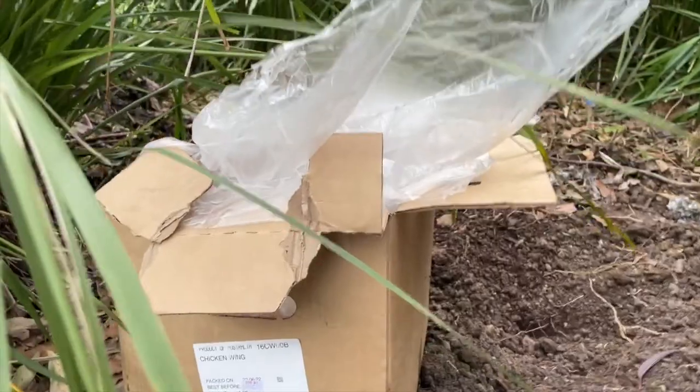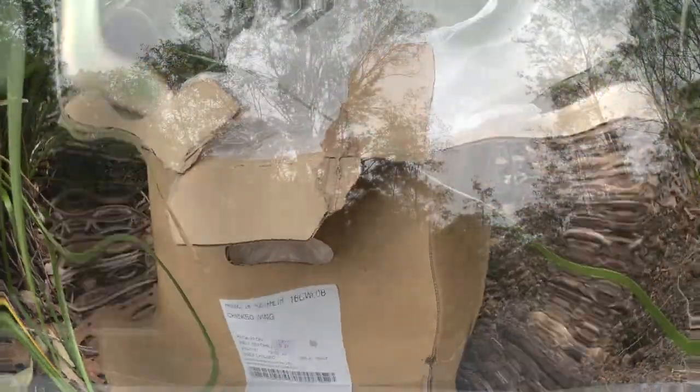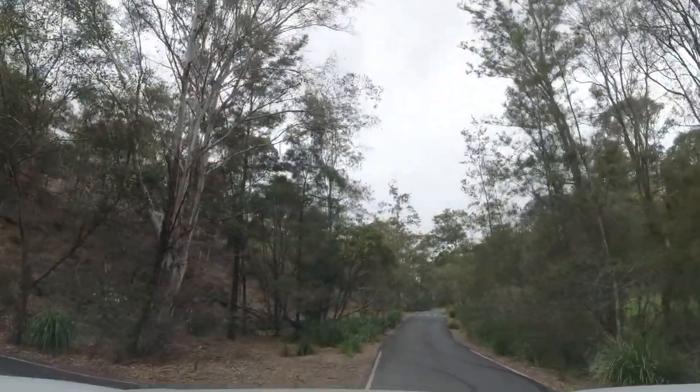Why people, why. Alright, after that piece of tranquility let's follow the littering strips out of here.